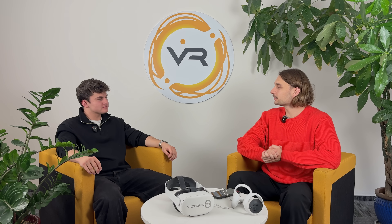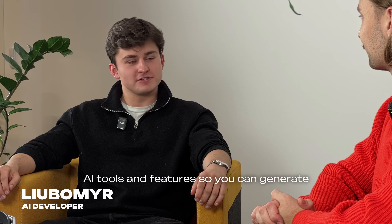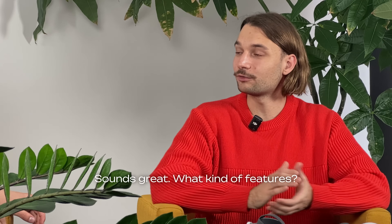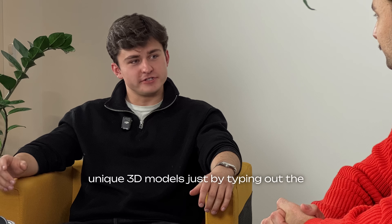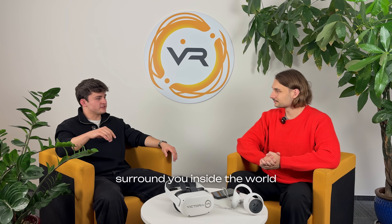Andrew: Hey Luke, what are we planning to add to the VR AI Builder? Luke: Exciting stuff, Andrew. We are adding new AI tools and features so you can generate any world you can even think of. Firstly, you will be able to create unique 3D models just by typing out a prompt or saying it out loud. Then you can generate any background you want — the skyboxes that surround you inside the world.